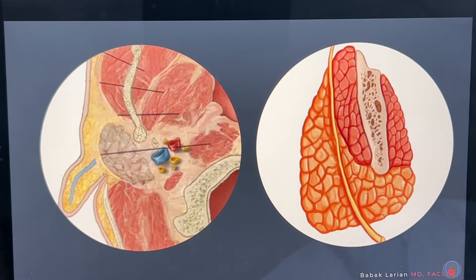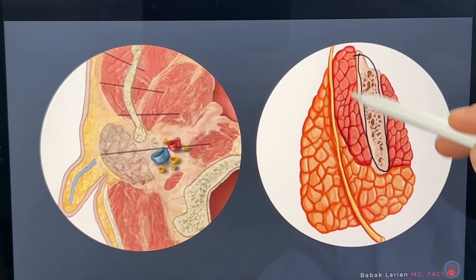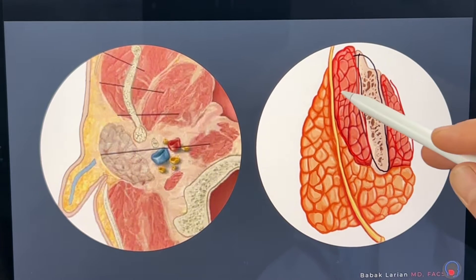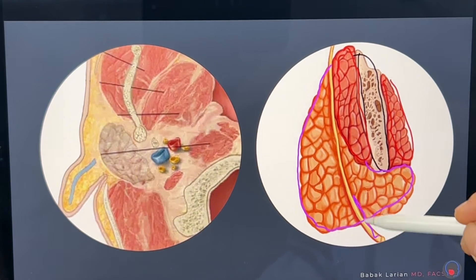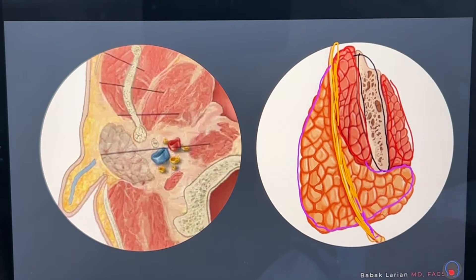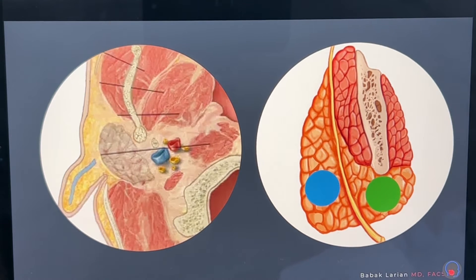Looking at it a little differently, this is the bone, the jawbone. These are the muscles of the jaw, on the outside and inside of the jaw. This is the parotid gland, and you can see the facial nerve — shown in yellow — just coming through the parotid gland. If a tumor is superficial to that nerve, we call it a superficial tumor. If the tumor is deep to the nerve, it is a deep lobe tumor.